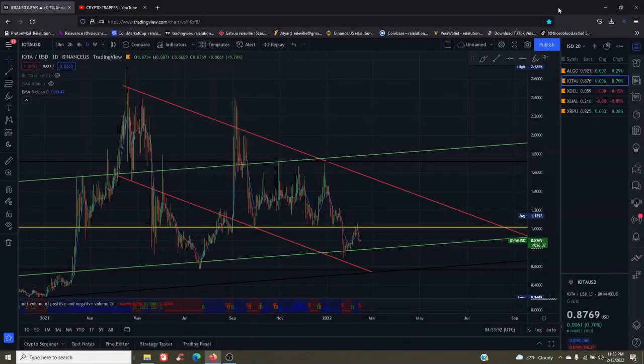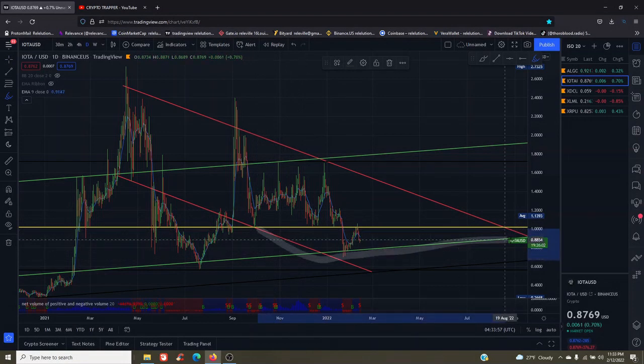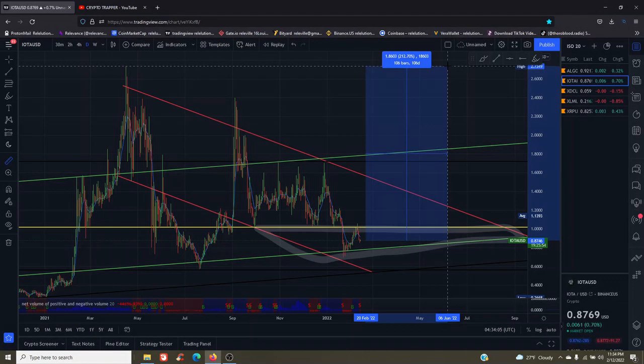Taking a look at IOTA from a technical standpoint, we have IOTA boxed and trapped at about the 87-cent mark, with a 212.7% potential for profit back to its all-time high.